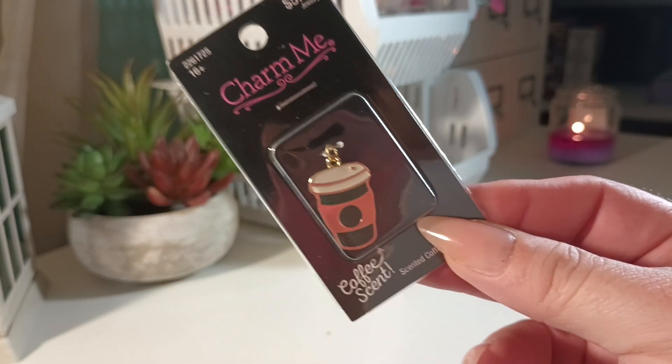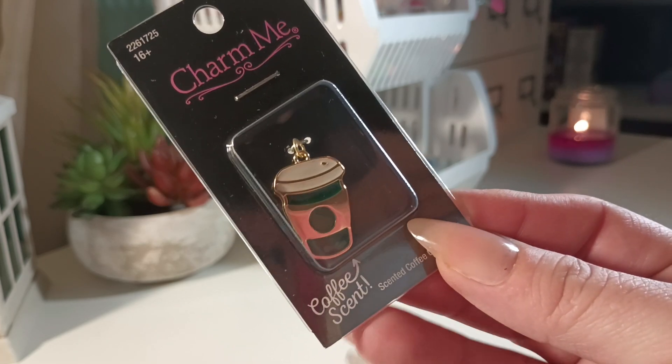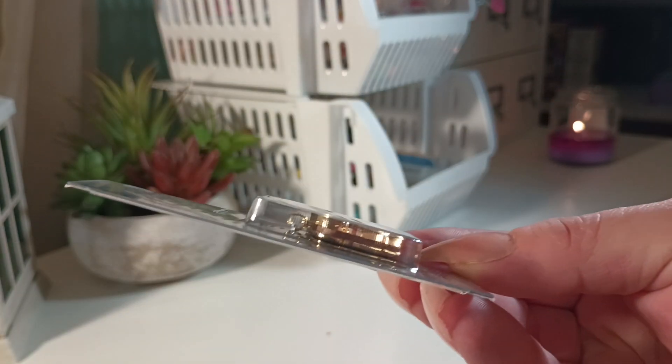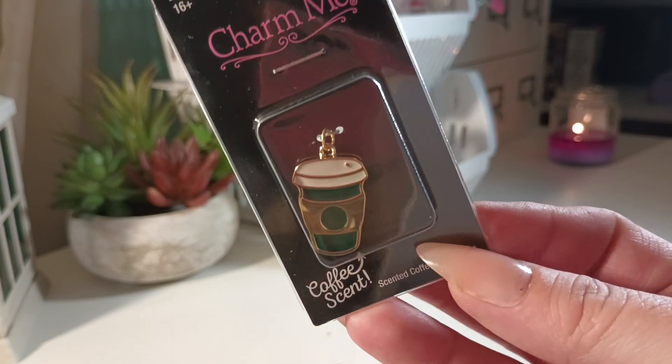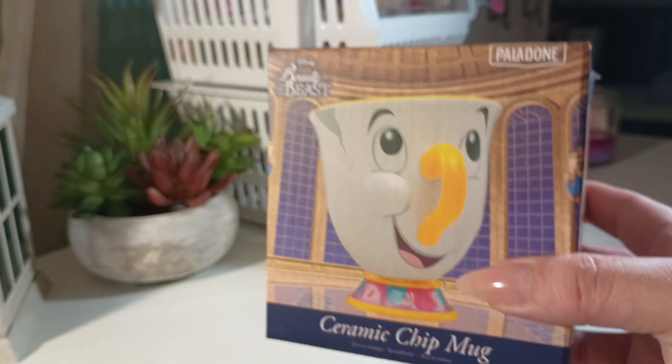I'm starting with this little charm — I'm holding it up so my phone stays focused. This is a coffee scented charm. You guys know me, I drink tea and I'm not into coffee, but I thought this would be cute for a coffee drinker, that's why I bought it.